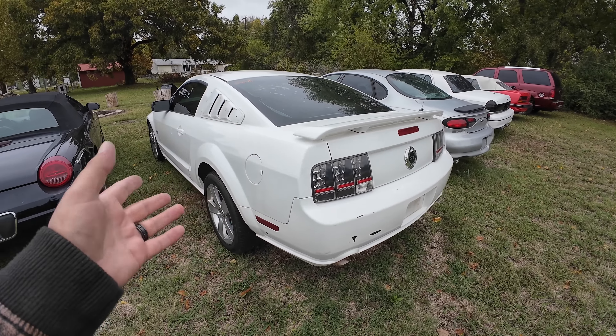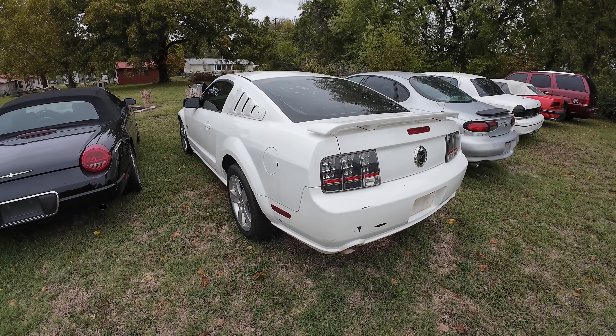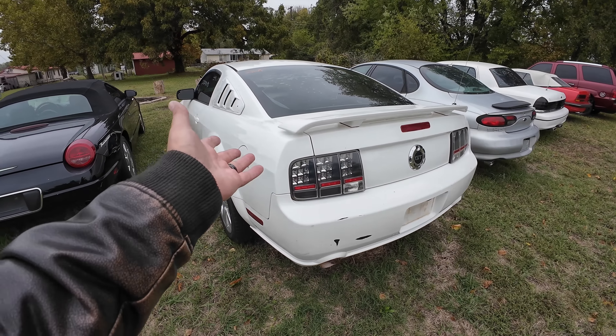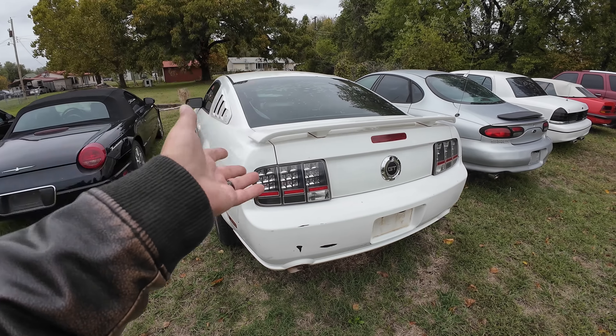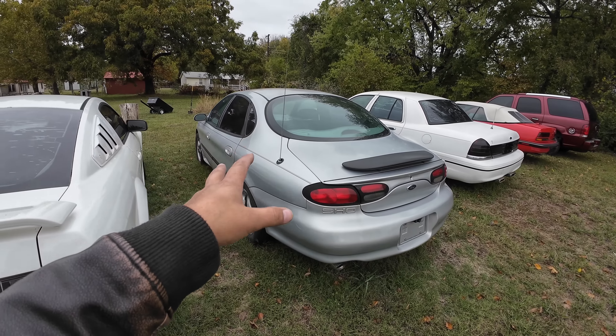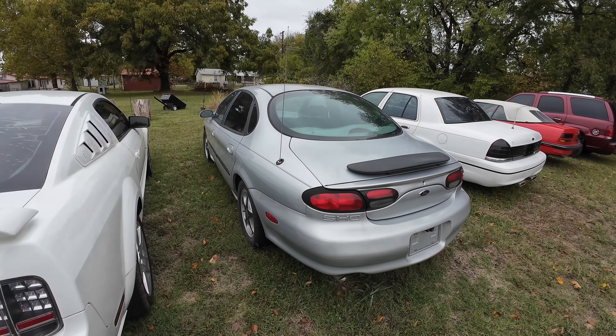This is going up on Copart right now. Next on the list, the Mustang GT. I bought some lights for it - some taillights and some headlights. But honestly, I don't think I'm going to put them in. I don't think I'm going to do anything with this. It's just been sitting here. I'm really not that interested in this car anymore, so I'm probably going to send this down the road very, very soon.